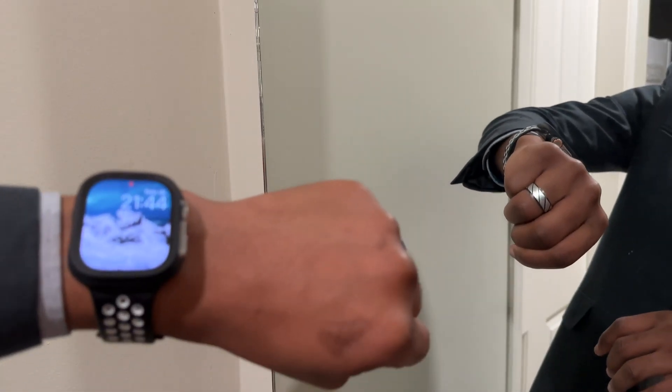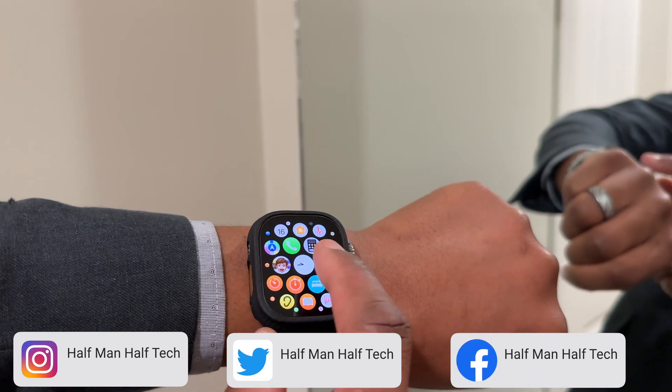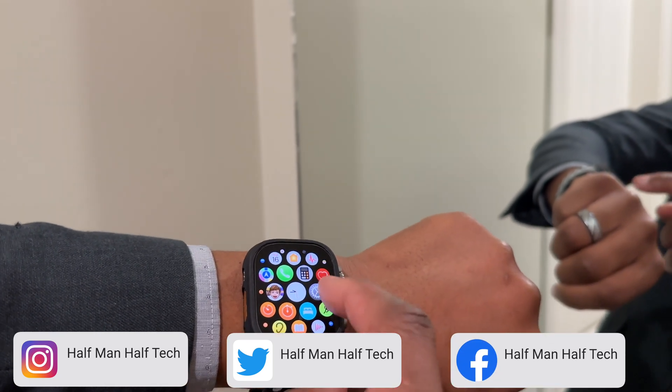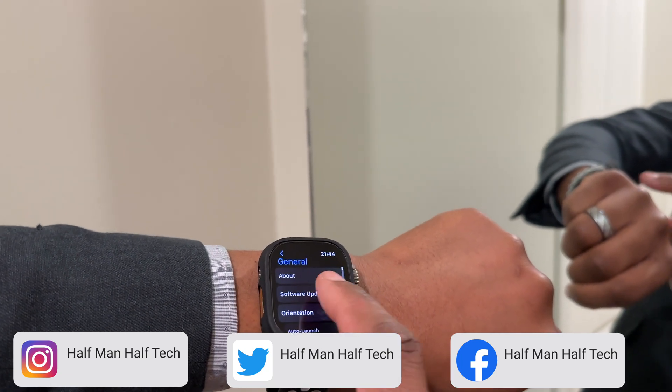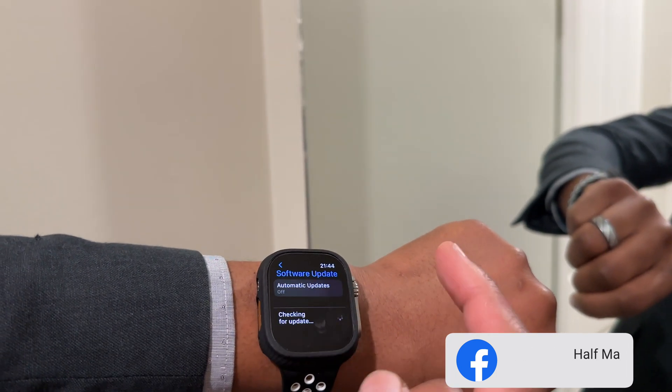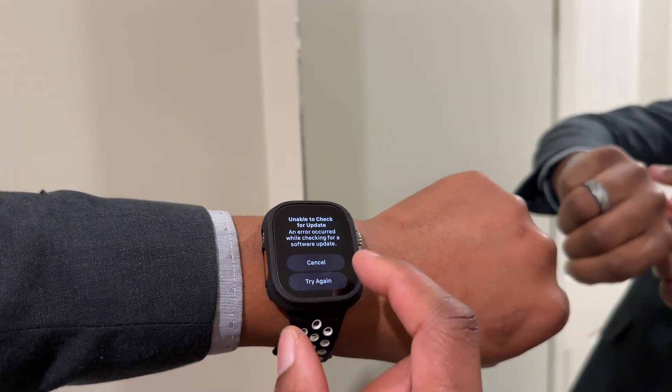Welcome back to Halfman Uptech. My name is Ben, your host. Today when it comes to WatchOS 9, I'll be happy to let you know that we got the first beta of the fourth point update, so this brings us to WatchOS 9.4 Beta 1.